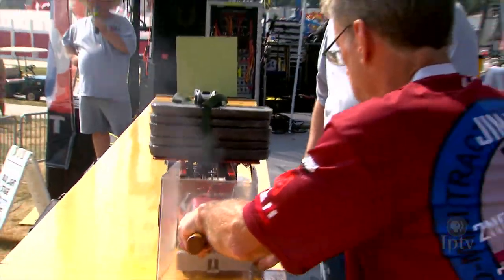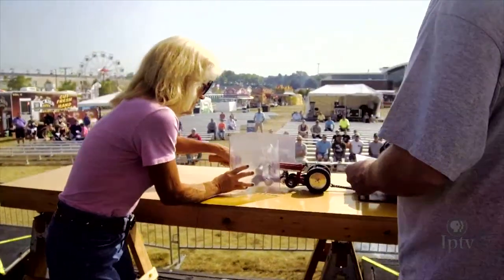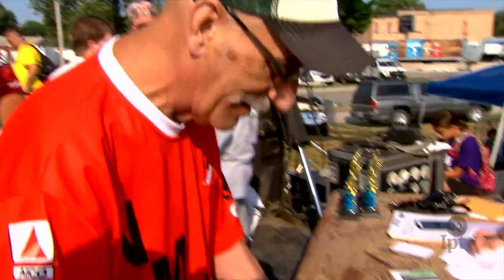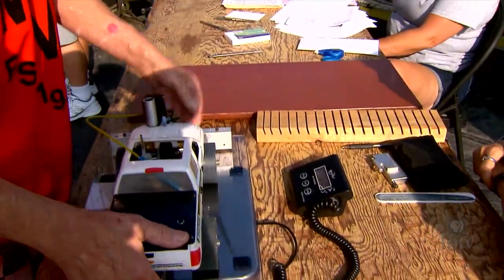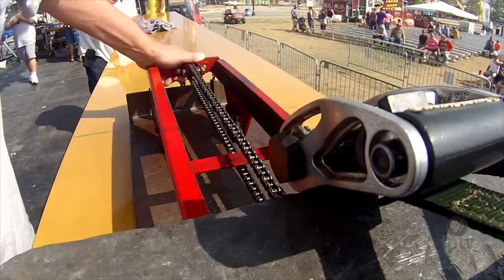We have a sled just like the big tractor pullers do. The weight moves up on the box — it gets heavier the farther they go down the track. The six-pound tractor will pull 100 times its weight. It gets to be a chore pushing the sled back sometimes, but that's just part of it.